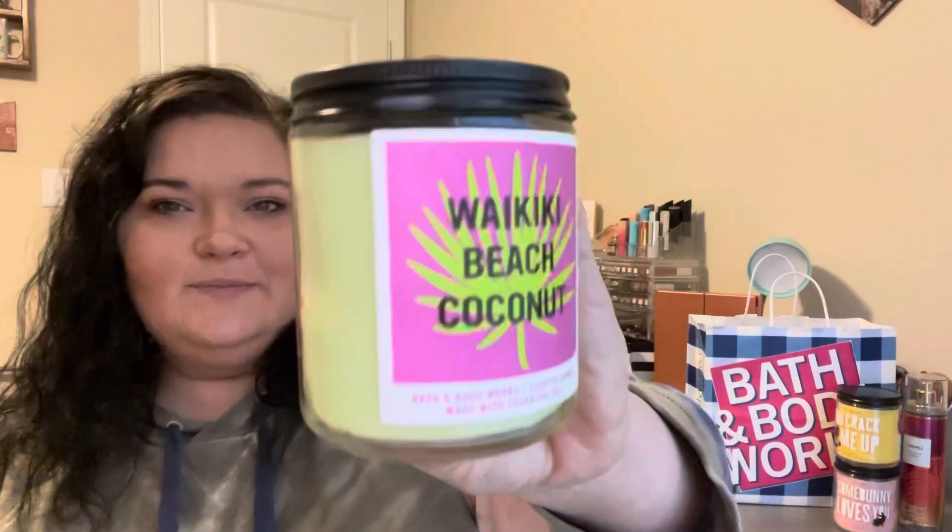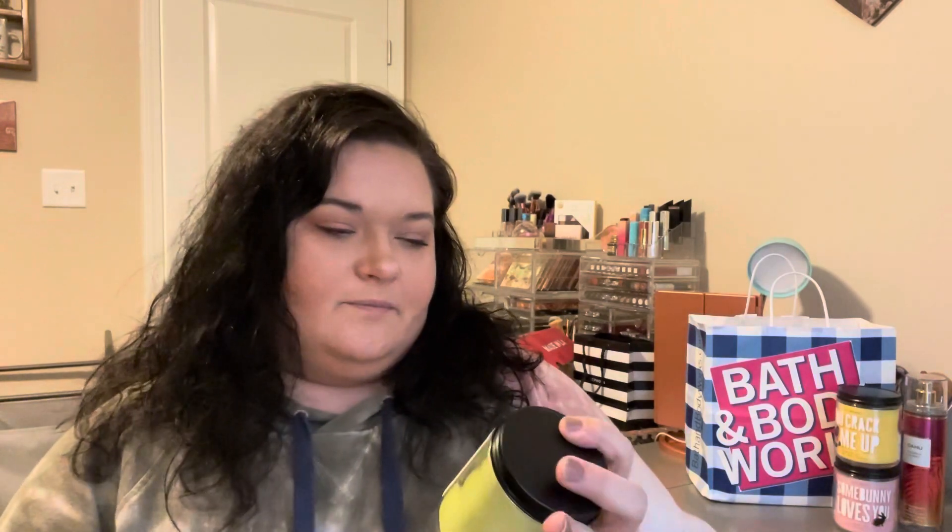The first summer candle is Waikiki Beach Coconut. The packaging is okay — I like the colors, they're really pretty for summer. I wish the notes were on the small ones but I get it, they're out of space. This one is very pretty, it's got a beachy coconut smell and I like it a lot. I already had this scent in a cream so I kind of had a clue I'd enjoy it.